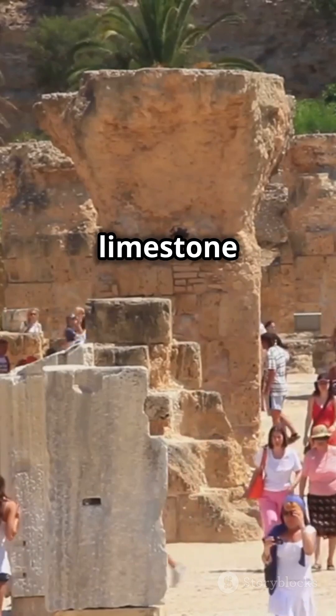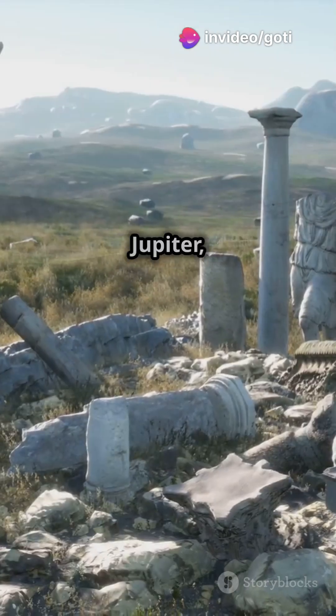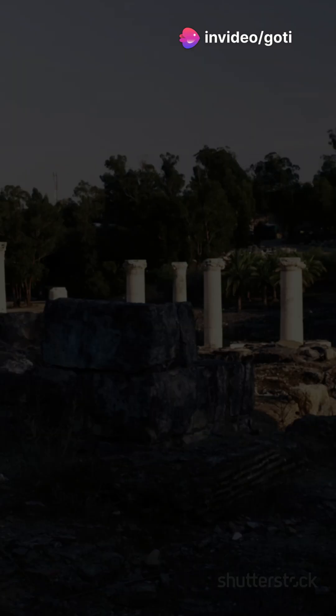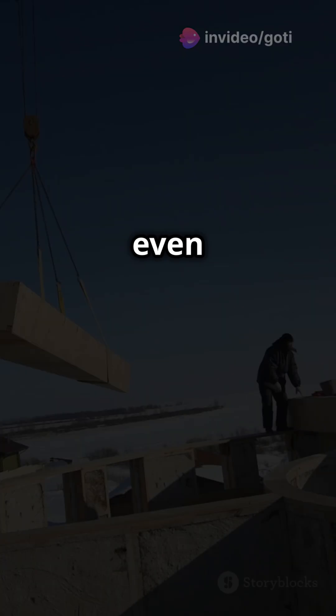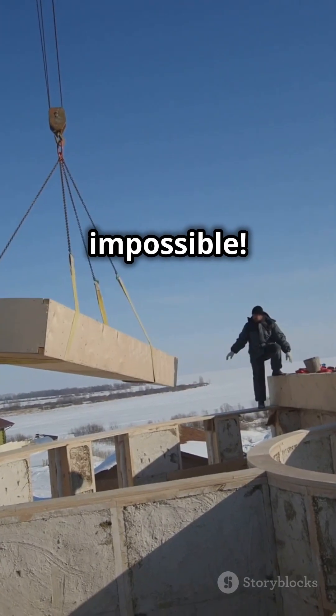These limestone blocks, some weighing over 1,000 tons, were used in the foundation of the Temple of Jupiter, built by the Romans. But here's the mystery — even with today's technology, moving them would be nearly impossible.